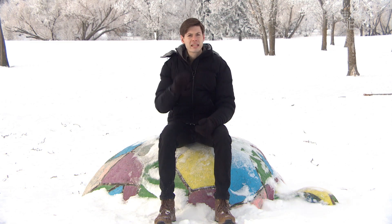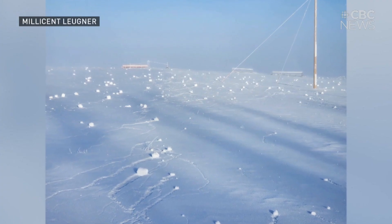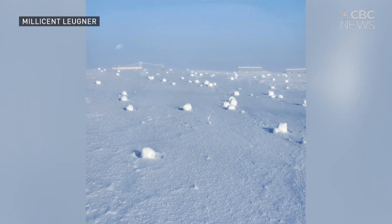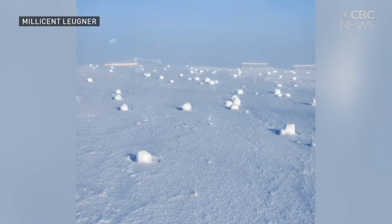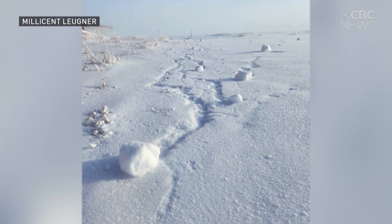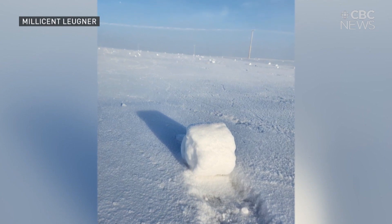Number three is a pretty fascinating one: snow rollers. They're like winter tumbleweeds or snowballs, but formed by nature instead of humans. You need three key ingredients to form them. Generally you need fresh snow, and you have to have pretty mild temperatures as well so that the snow is sticky.